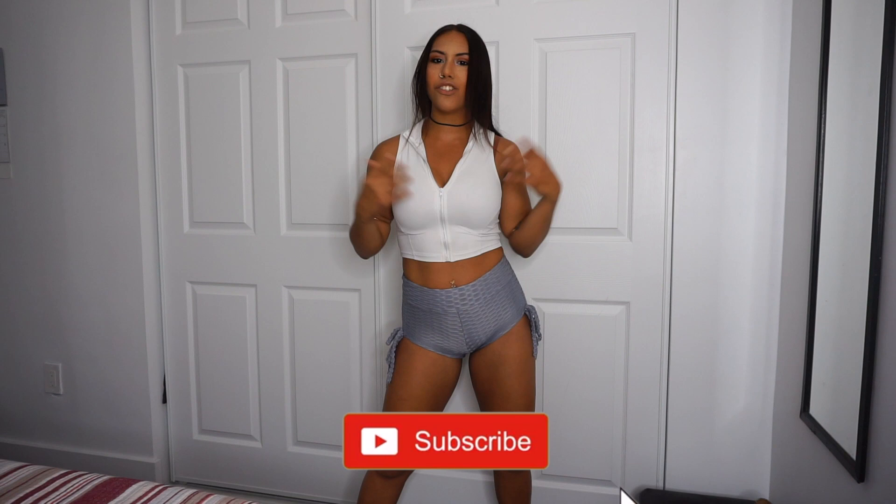Hi guys and welcome back to my YouTube channel. If you're new here make sure to like, comment, and subscribe before you go. Don't forget to press on the notification bell so you can stay up to date with whatever it is I post on my beautiful channel.